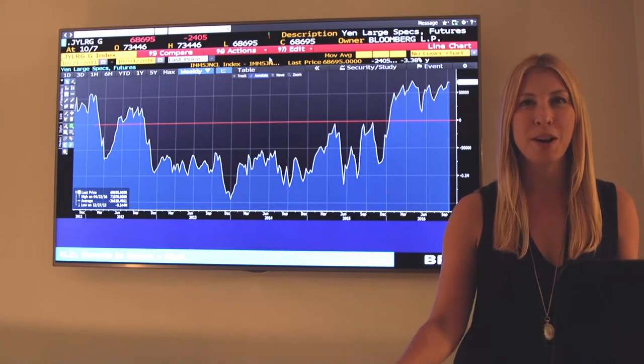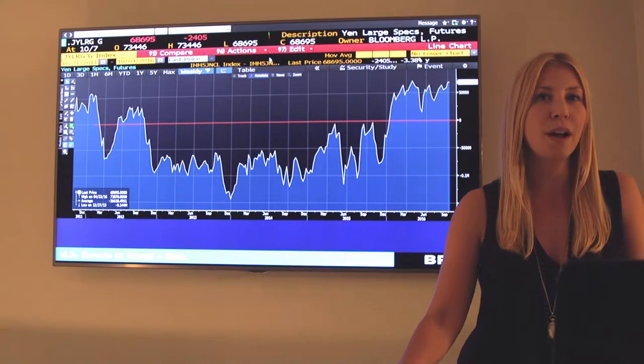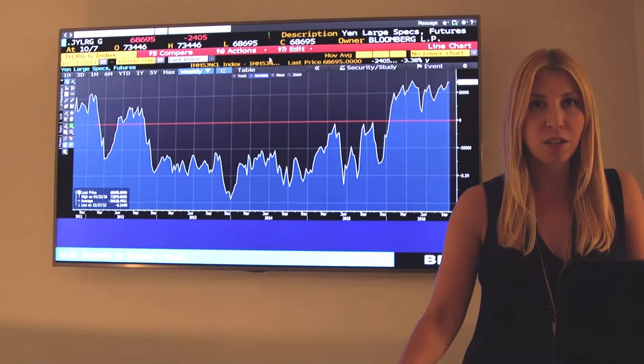I'm Amelia Bordeaux. Welcome to Market Compass. Today I'm going to teach you about positioning and why it's important for initiating your trade.